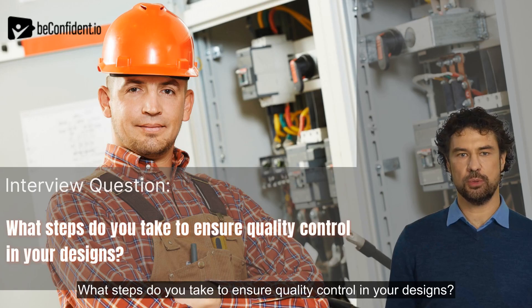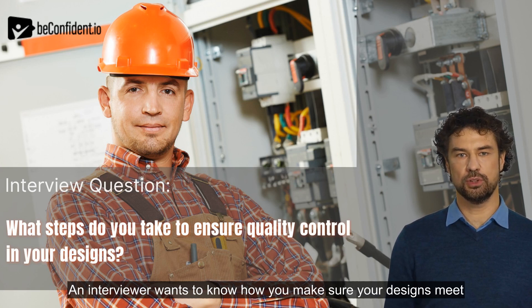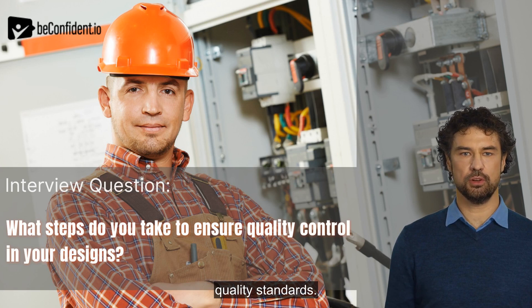What steps do you take to ensure quality control in your designs? An interviewer wants to know how you make sure your designs meet quality standards. Explain your process concisely.